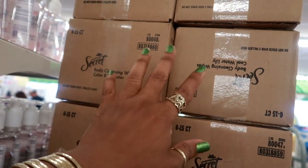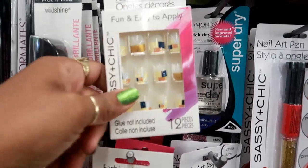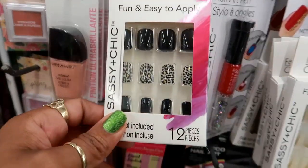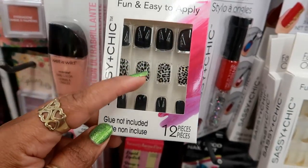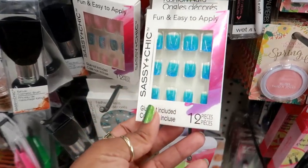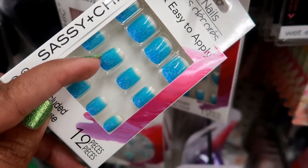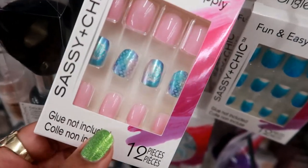They got some cute new nails. They have color block with gold, and these with black — perfect for October, close to Halloween, with the leopard print. I like those. And look at these, they have that crackle design at the bottom, and then these others that are like mermaid style — those are pretty too.